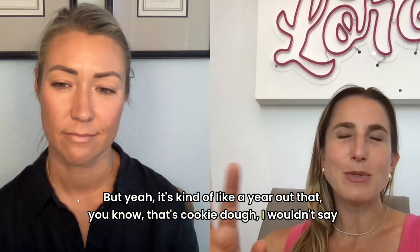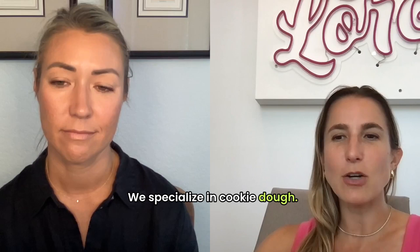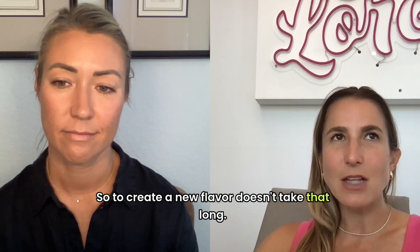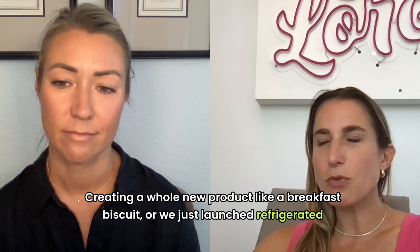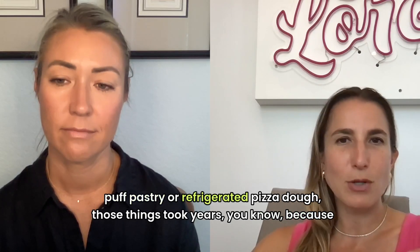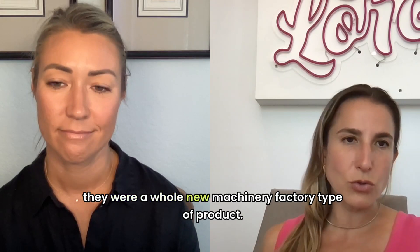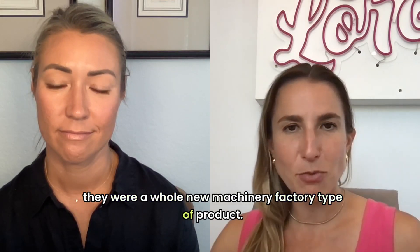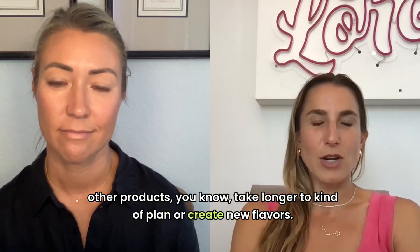It's about a year out for cookie dough. I wouldn't say it's easy, but it's easy for us — we know how to do cookie dough, we specialize in it. So to create a new flavor doesn't take that long. Creating a whole new product, like a breakfast biscuit, refrigerated puff pastry, or refrigerated pizza dough — those things took years, because they were a whole new machinery and factory type of product. Other products take longer to plan or create.